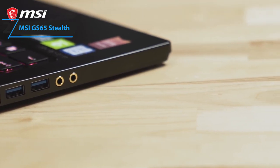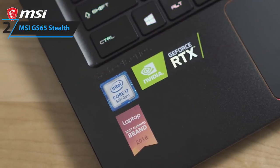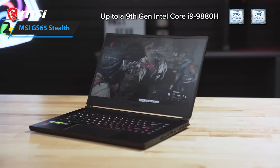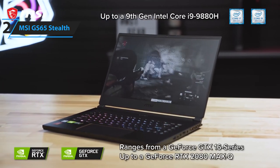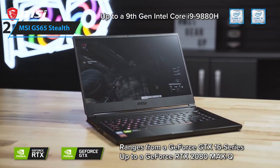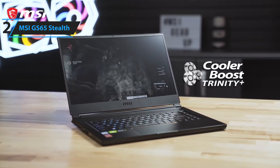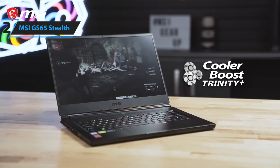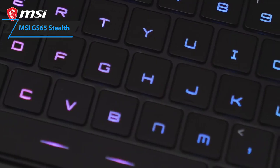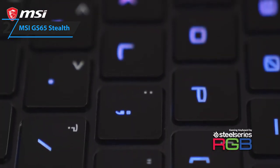Some of the pros for this product include powerful performance, thin portable design, high quality build, and long battery life. A con is there is no G-Sync. However, that's a small sacrifice to make considering its amazing internals. The MSI GS65 Stealth is a fantastic all-rounder gaming laptop that packs a punch in terms of high-end specs, premium design, and portable build.